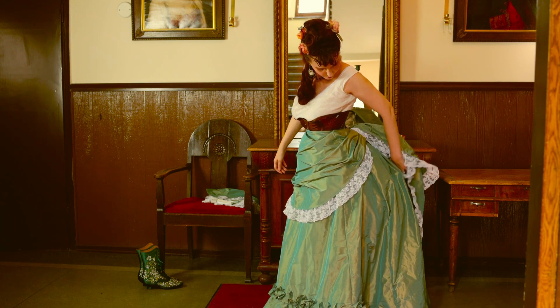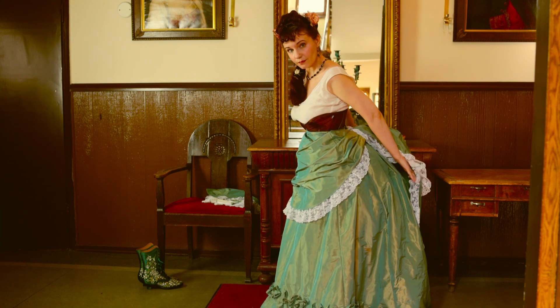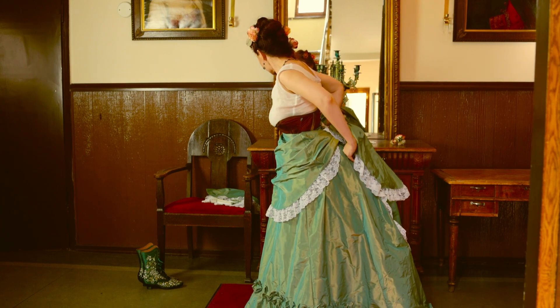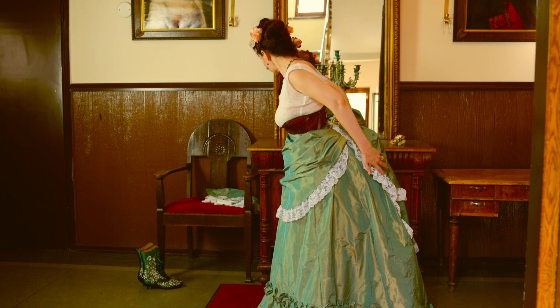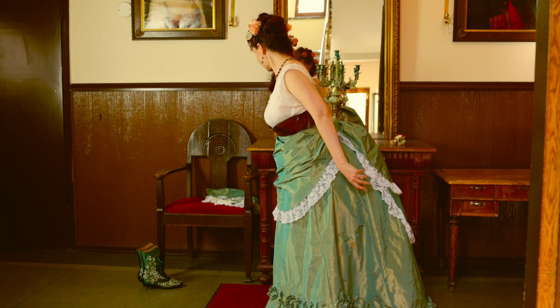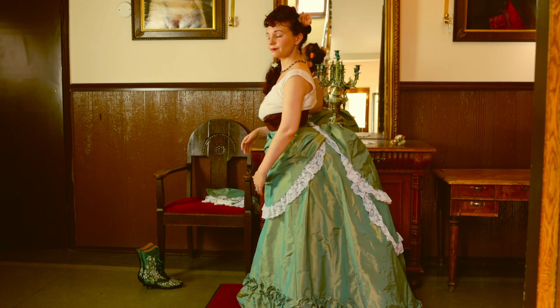Mix-and-match styles were extremely common. Not only could a skirt have multiple bodices to wear for different occasions, they could also have different colored bodices and overskirts that could be mixed and matched together with different skirts, as long as the colors went together.